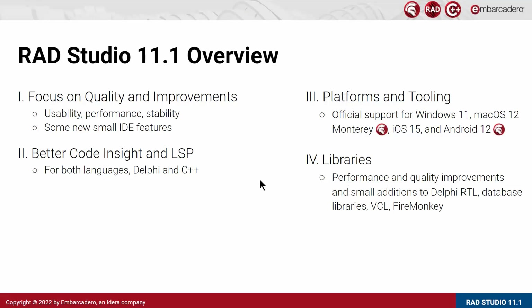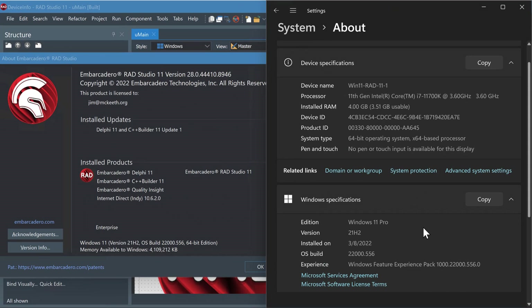In terms of platforms, since the release of RAD Studio 11, there have been four new operating systems released by major vendors that we now officially support in RAD Studio 11.1: Windows 11, macOS 12 Monterey, iOS 15, and Android 12. I wanted to demonstrate targeting these new platforms from RAD Studio 11.1.